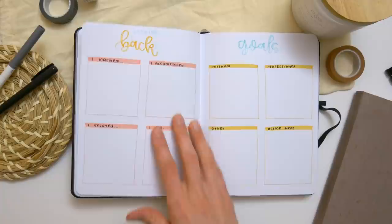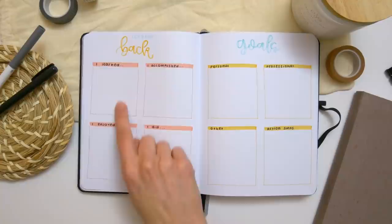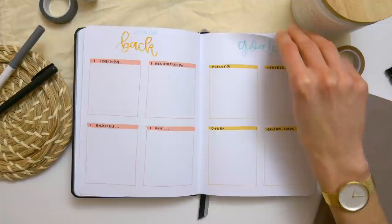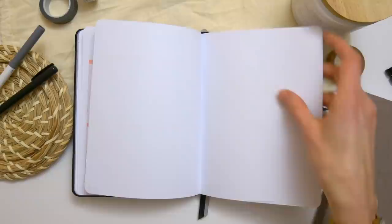Then we've got her looking backward and looking forward spreads. Reflecting on previous months with prompts like I learned, I accomplished, I enjoyed, and I did. Then looking forward by setting goals for personal life, professional life, and other areas, with a spot for action steps so she can be intentional about achieving those goals. Then I left a blank page in case she thinks of any more yearly spreads she wants to add herself.